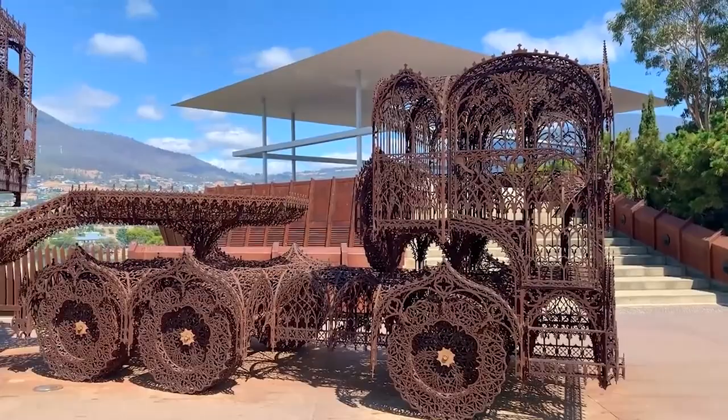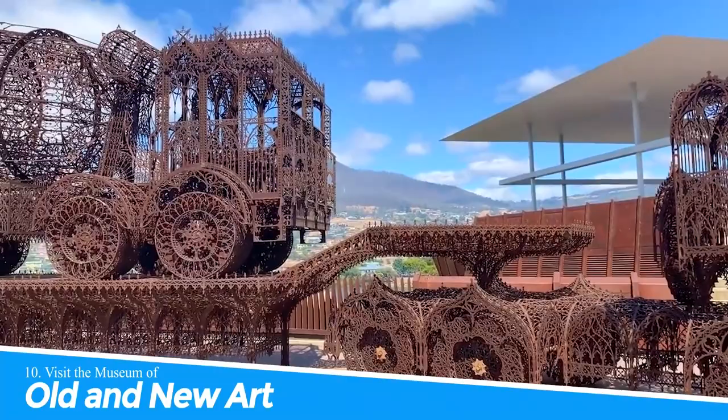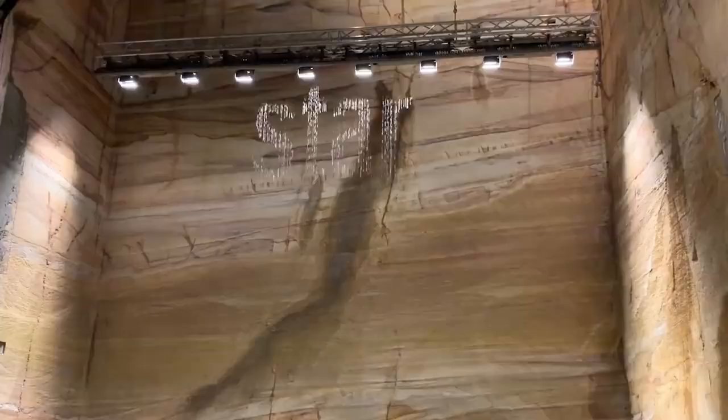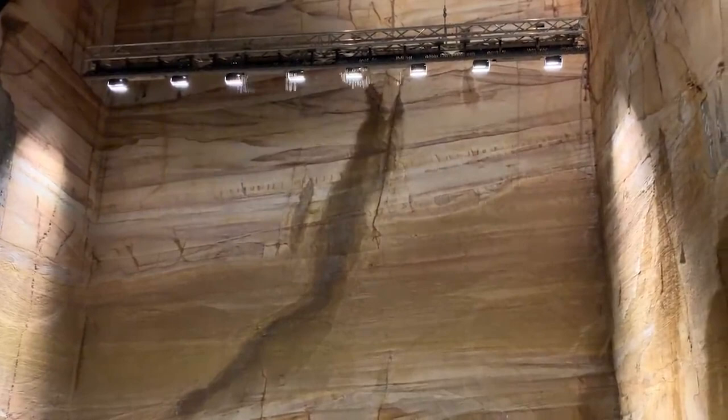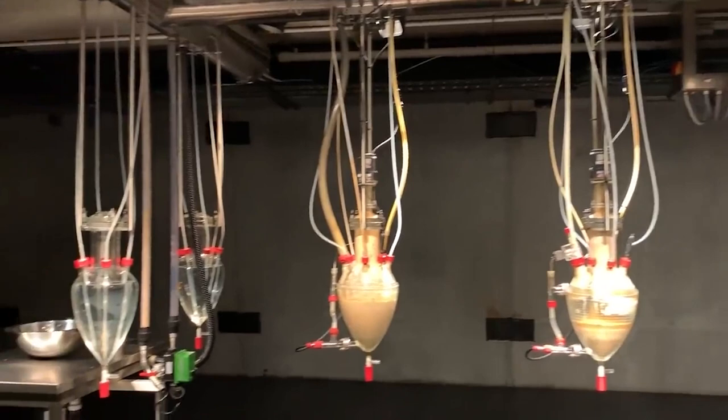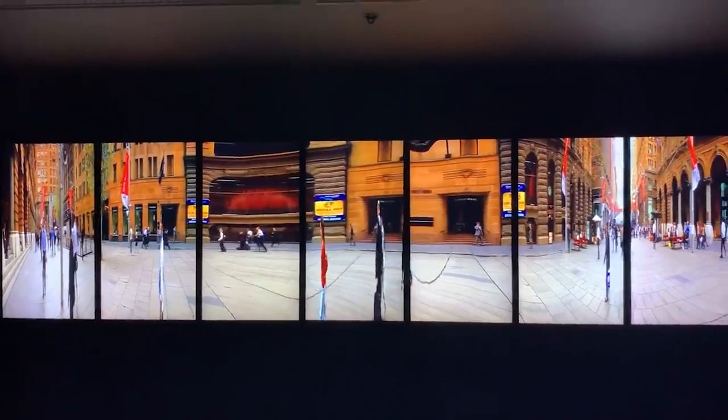Number 10: Visit the Museum of Old and New Art. Visiting the Museum of Old and New Art in Hobart, Australia is a must for art lovers and culture enthusiasts. It features a diverse collection of contemporary and ancient art that challenges conventions and pushes boundaries. The museum's unconventional approach to exhibiting art and interactive installations create a unique and immersive experience that captivates visitors.